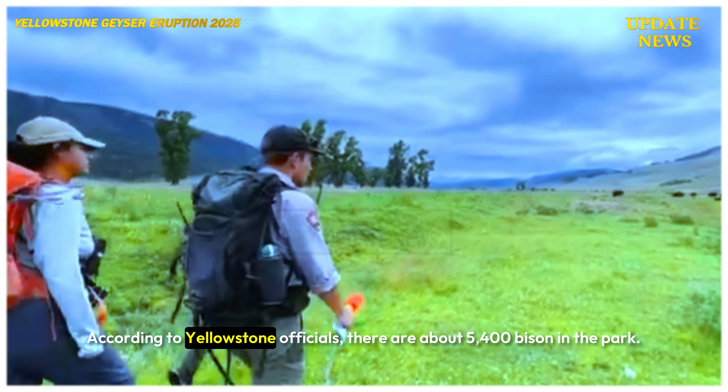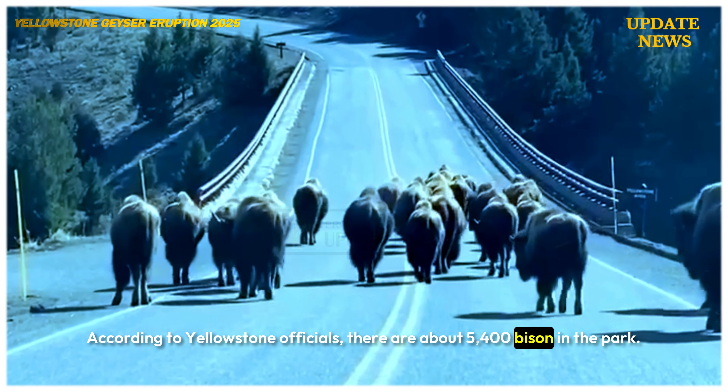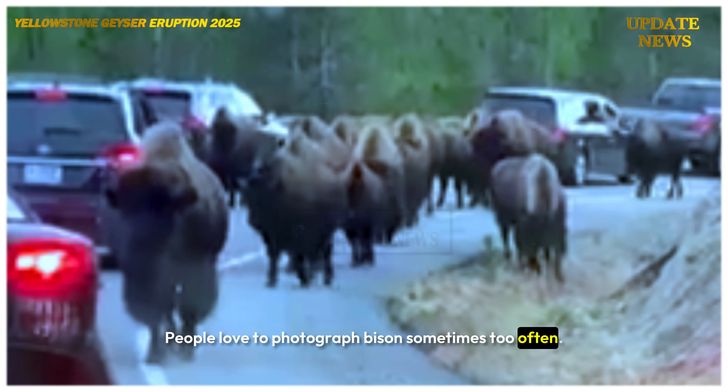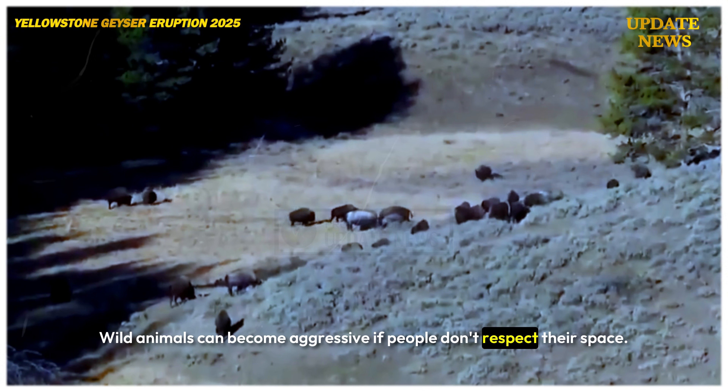According to Yellowstone officials, there are about 5,400 bison in the park. Bison are iconic and photogenic animals. People love to photograph bison — sometimes too often. Wild animals can become aggressive if people don't respect their space.